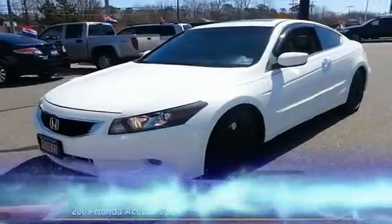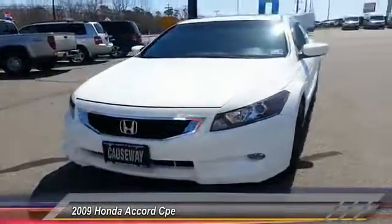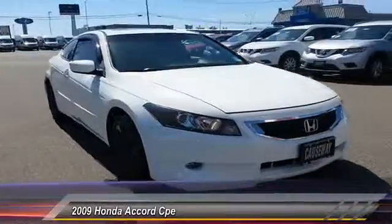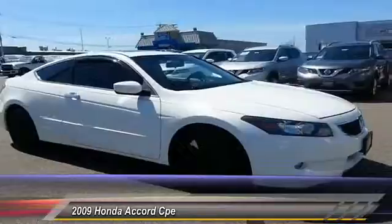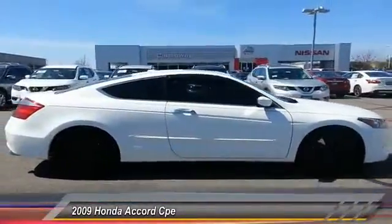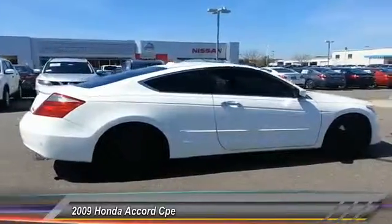The 2009 Accord — ingeniously simple, yet overflowing with luxury and technological creativity. All that and more in the Accord, and is priced below $15,000. This vehicle has less than 70,000 miles.